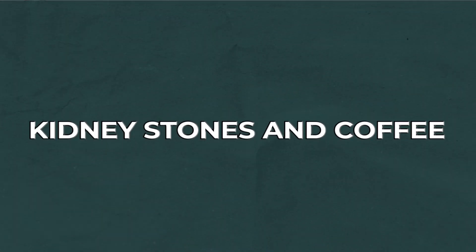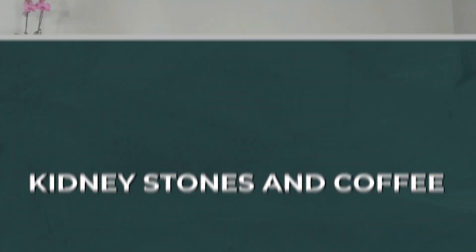Welcome everyone to Self Principle. This week, I wanted to address a question that I get asked a lot, which is about kidney stones and coffee. As you know, there's several podcasts and videos I've done around the benefits of coffee, but a lot of people with kidney disease ask, what about kidney stones? Let's look at the evidence and see if we can answer that question, and dive into a little background so you know what kidney stones are all about.